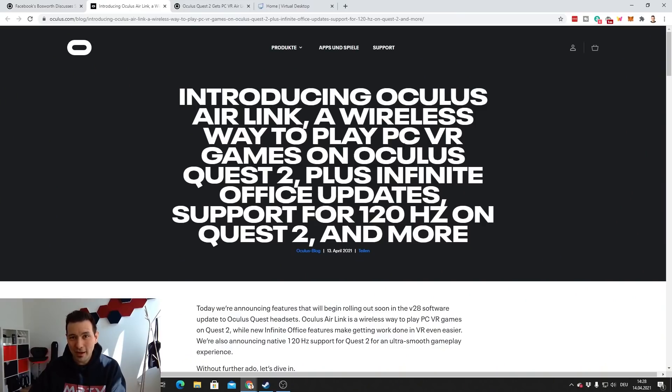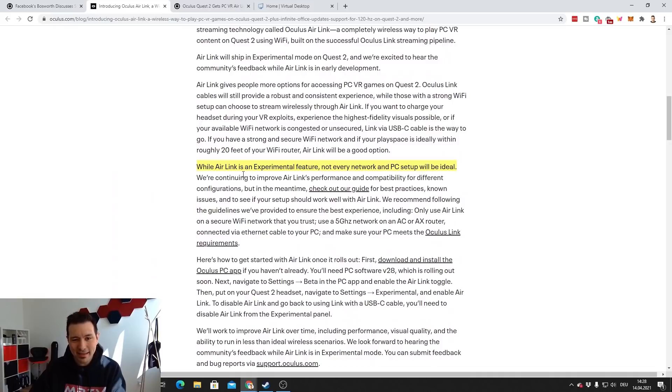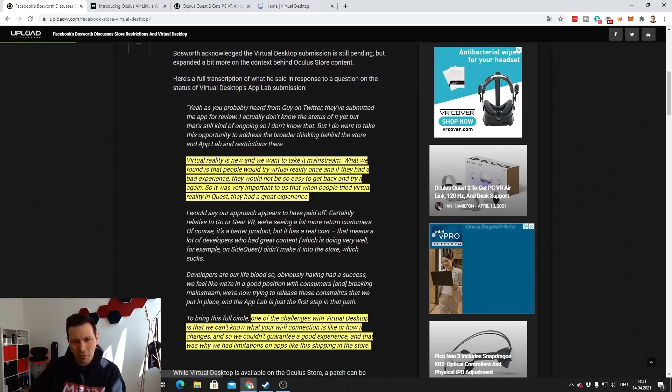Looking at Facebook's own blog post introducing Air Link, they say: 'While Air Link is an experimental feature, not every network and PC setup will be ideal.' So Facebook faces exactly the same problems that Virtual Desktop faced. Bosworth also said: 'VR is new and we want to take it mainstream. People would try VR once and if they had a bad experience, they wouldn't easily come back.' Yet their own Air Link carries the same experimental caveats.